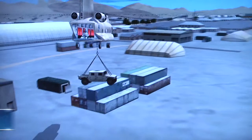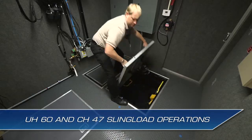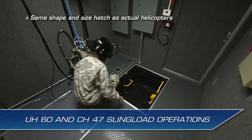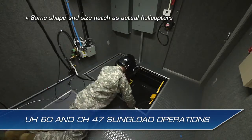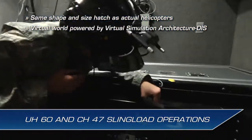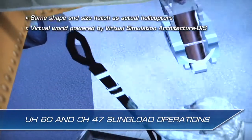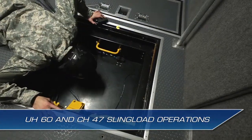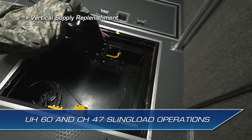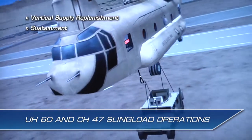The NCM-3 can be reconfigured to support either UH-60 or CH-47 sling load hatch operator positions. The hatch is nearly the same shape and size as the helicopter hatch. The HMD provides a virtual world of high-fidelity models powered by the Virtual Simulation Architecture DIS protocols and enumerations to train on sling load operations. Non-rated crew members coordinate with pilots in conducting vertical supply replenishment, sustainment, and other sling load related tasks from inside the virtual environment.